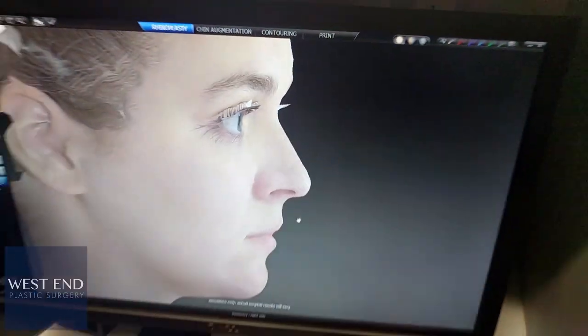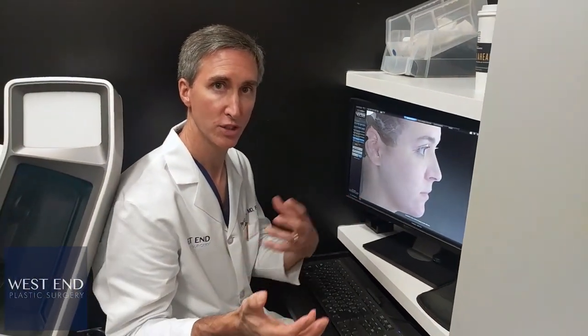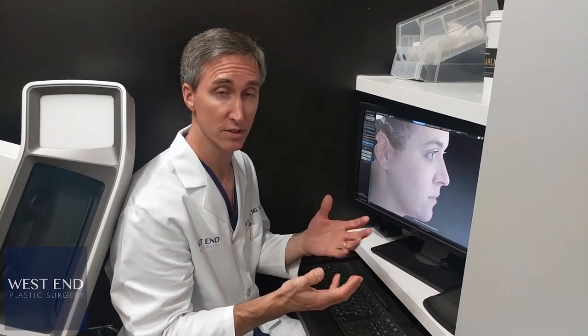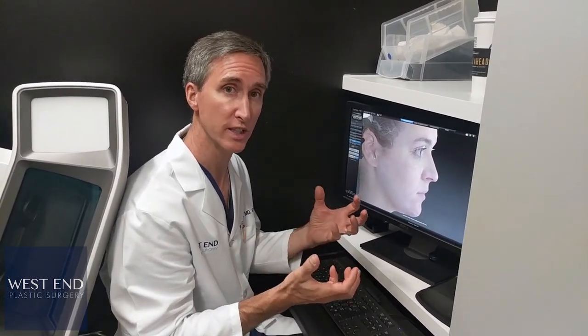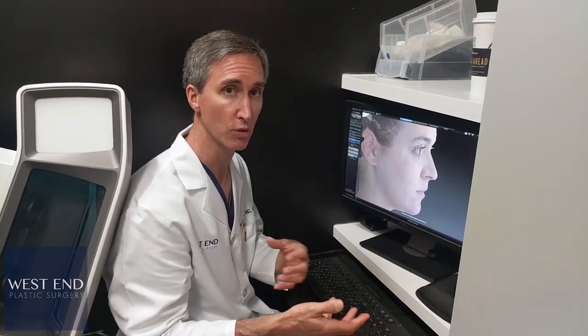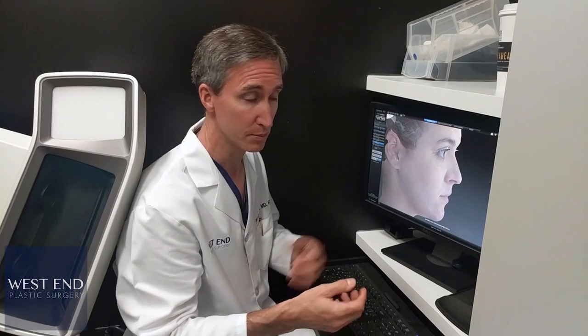As we go through this process, we can continue to assess with the patient: do they like it, do they not like it, what kind of small adjustments are they interested in? Until we come up with a final product. And in some cases, the final product isn't really realistic, and this allows me to help the patient understand what's possible or what's not possible — either because of baseline anatomy, surgical technique, previous surgery, or lots of different possibilities.